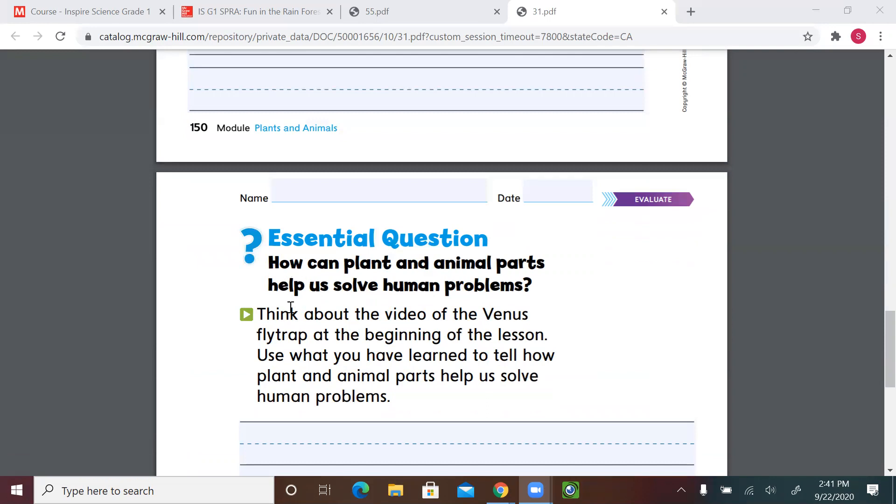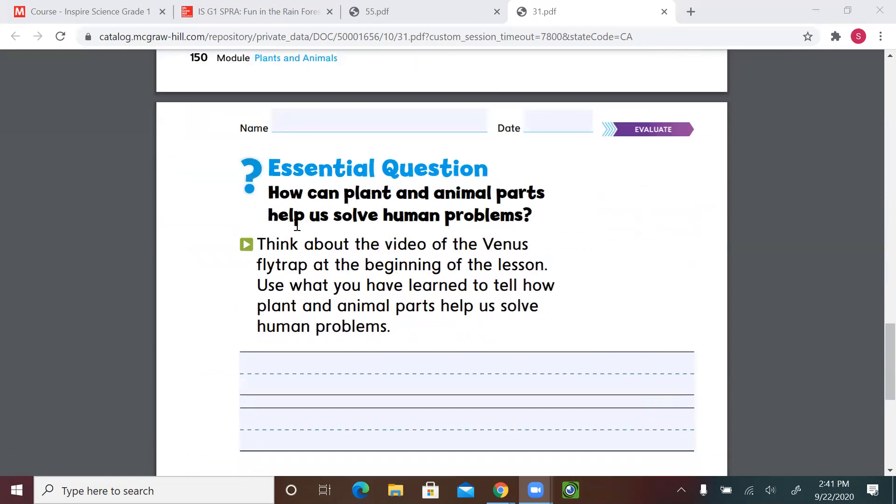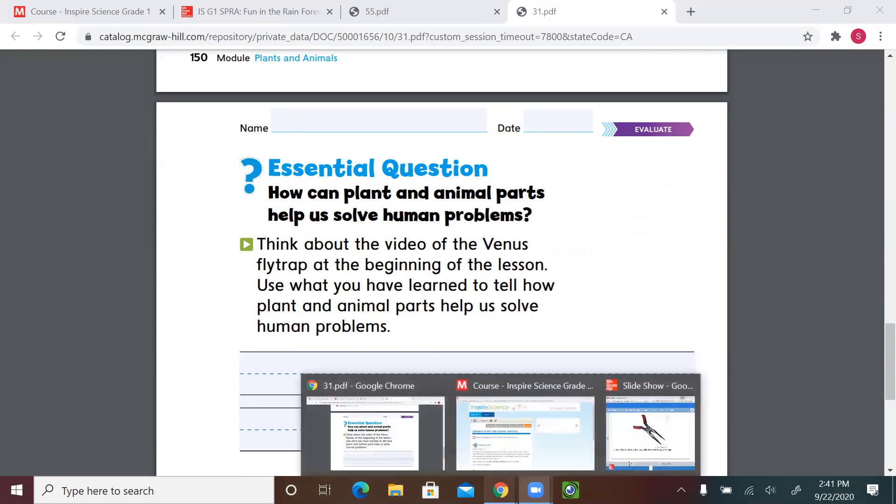Now go to page 151 and go back to the very first page of the lesson — the essential question: 'How can plant and animal parts help us solve a human problem?' Remember when we watched the video? We were asking about what the Venus flytrap eats, how it works, and whether it eats things other than flies.